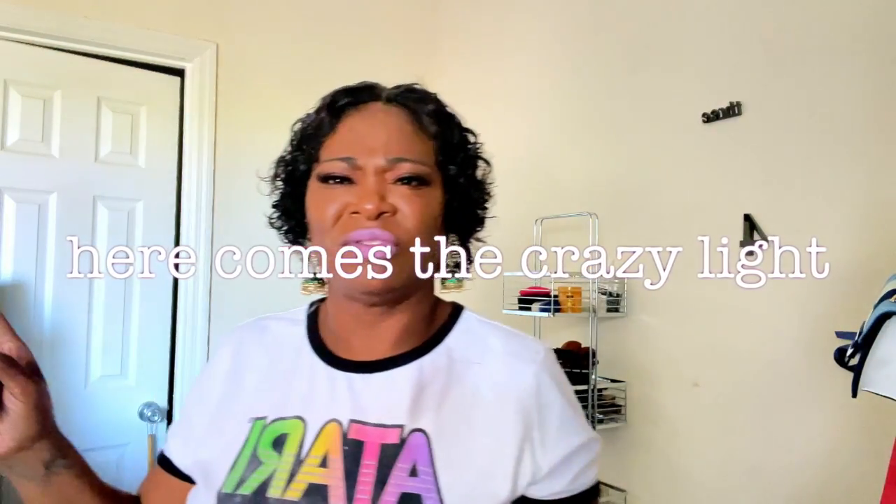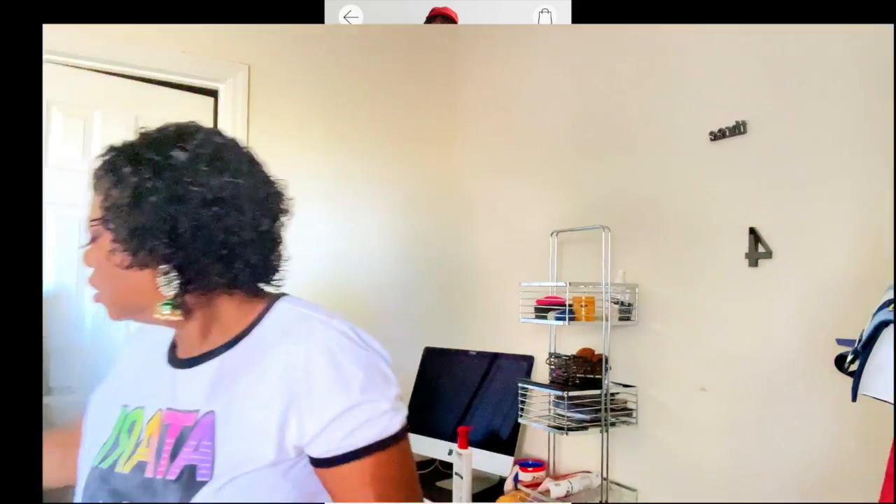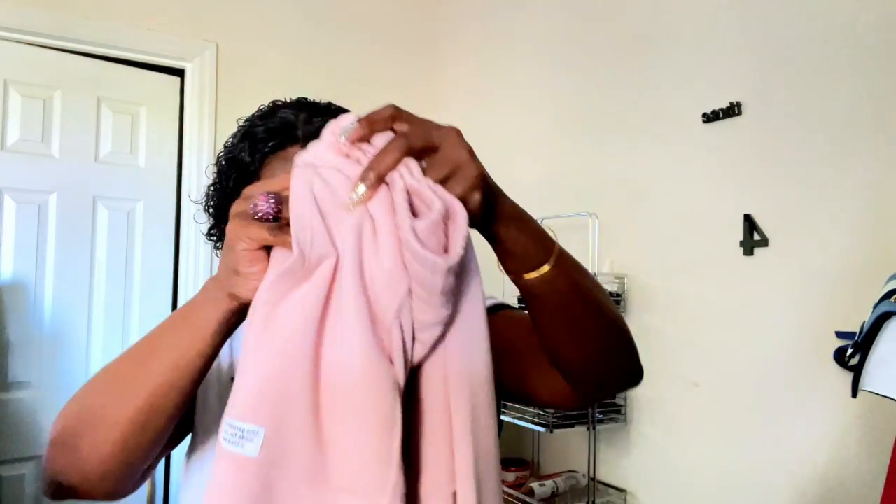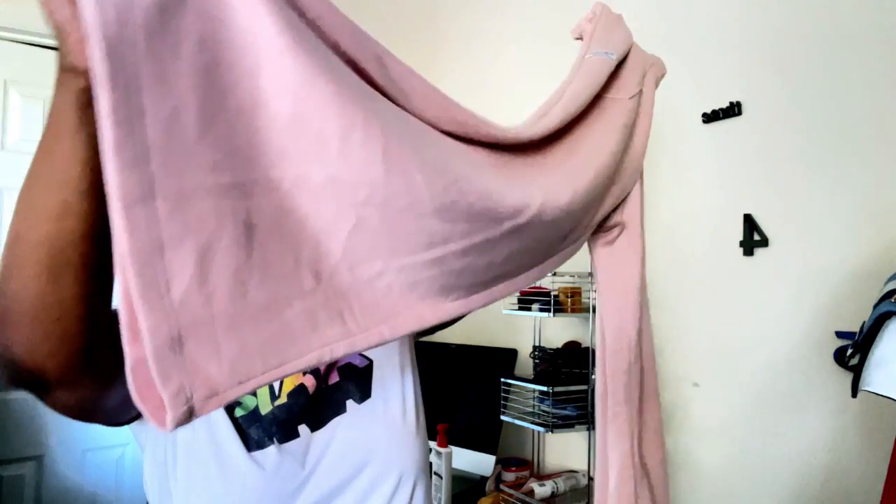The good thing is H&M has different types of joggers, so you don't have to stick to just the ones I have. What I got was the wide leg jogger with pockets. They are wide leg, and I really like that. I'm short — I'm 5'3" — so I can wear them with heels and they won't look too high-watery, and I can wear them flat too.